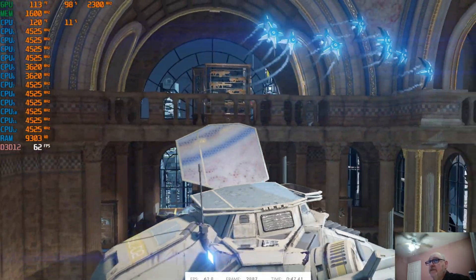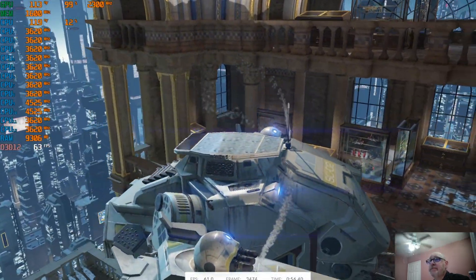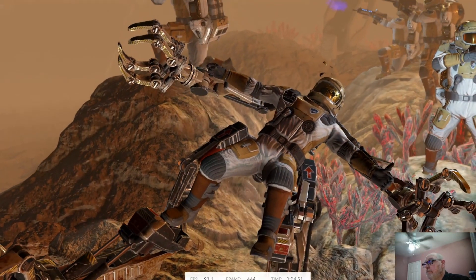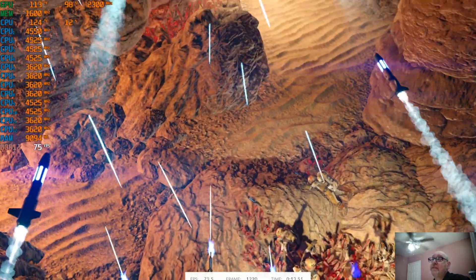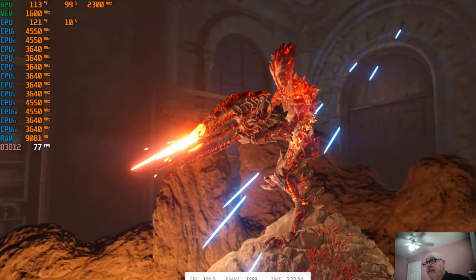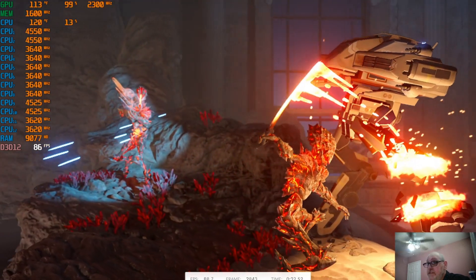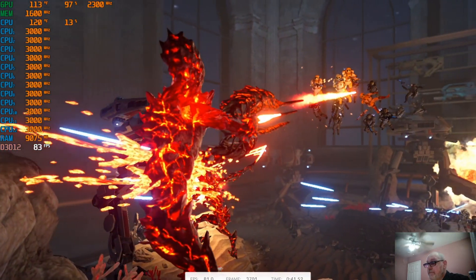Even getting 59-60 FPS, I'm still happy about that. The CPU is only at 119 running at 98%, and I might not get the best score in the world but I'm not looking for the best score — I'm looking for artifacting, blurriness, or issues. And I am streaming and recording this to you all at the same time I'm talking.